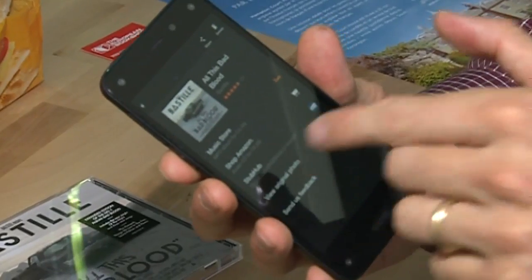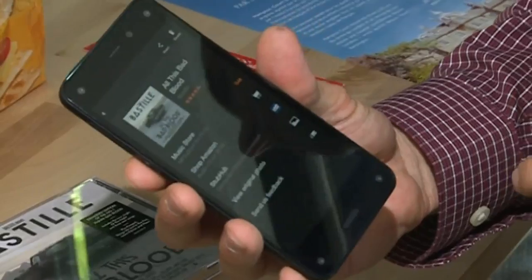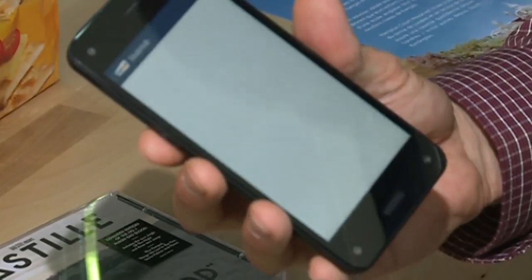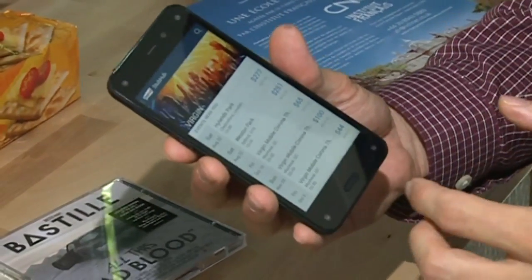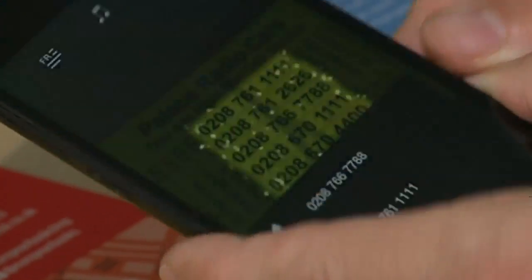It also shows that StubHub is an app that's been submitted to the Amazon App Store that has taken advantage of the Firefly SDK, and I can tap on the StubHub icon there and get information right from their app about Bastille — when they are appearing and where they are appearing.